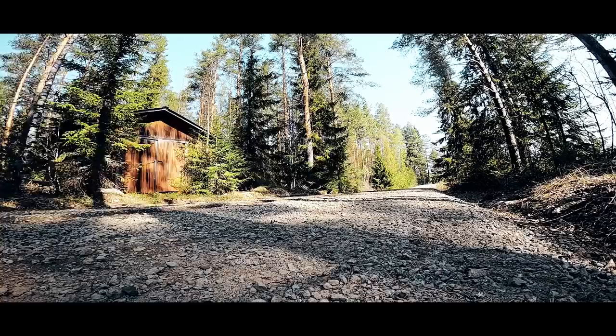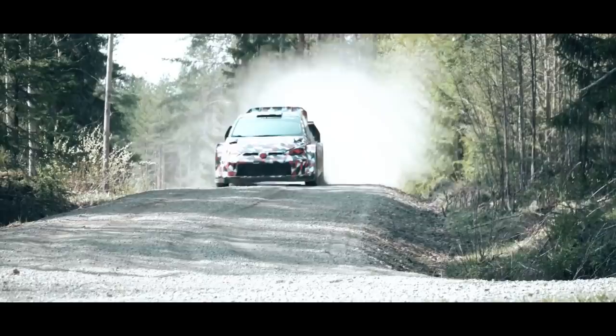We started our test program in Finland. We've done shakedown running and system checks over there. The Rally1 regulations for 2022 have some big changes from what we've seen in the last few years. Probably the most important one is the introduction of a hybrid system, so along with the combustion engine we also have a hybrid system to deliver an extra boost of torque.